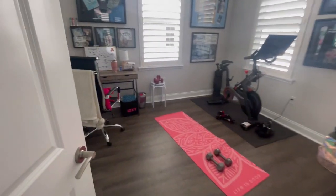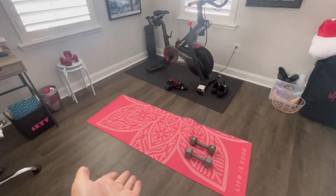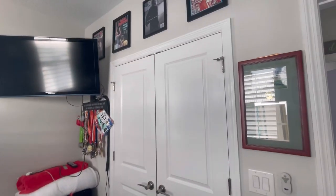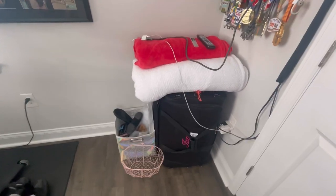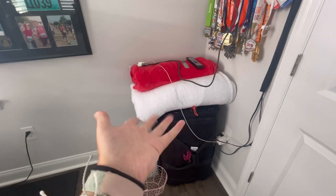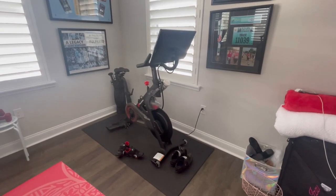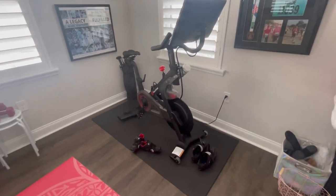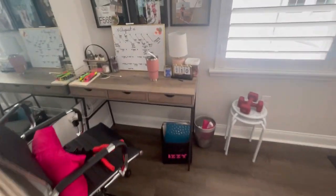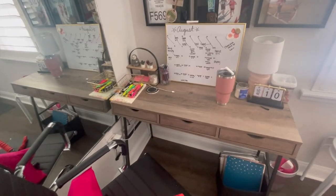When you first walk in, my mom was working out, so there's that. Over here we have a closet, and here is my dance duffel — it's packed up right now because it's not dance competition season. We have some random blankets up there, and then we have the Peloton, which my parents use all the time. And then over here we have my desk.